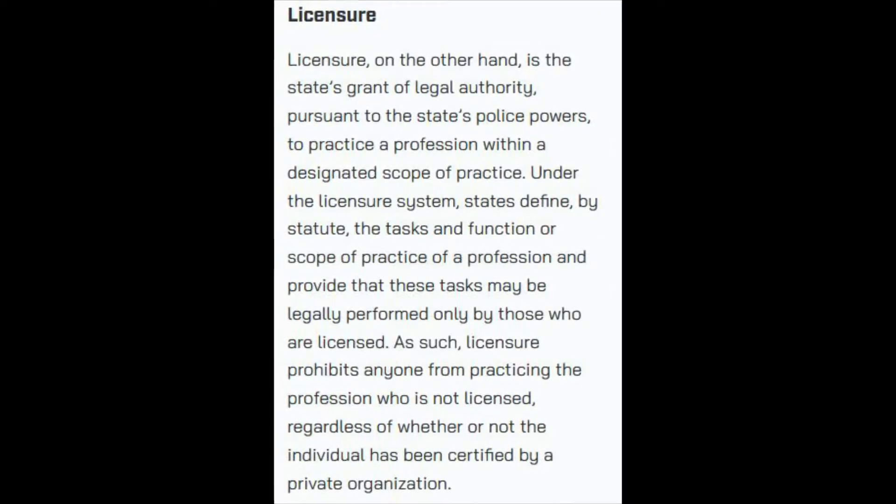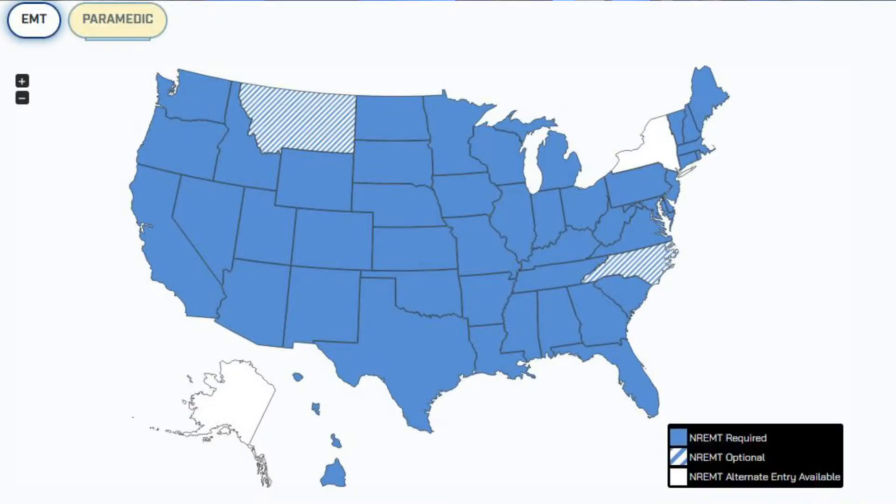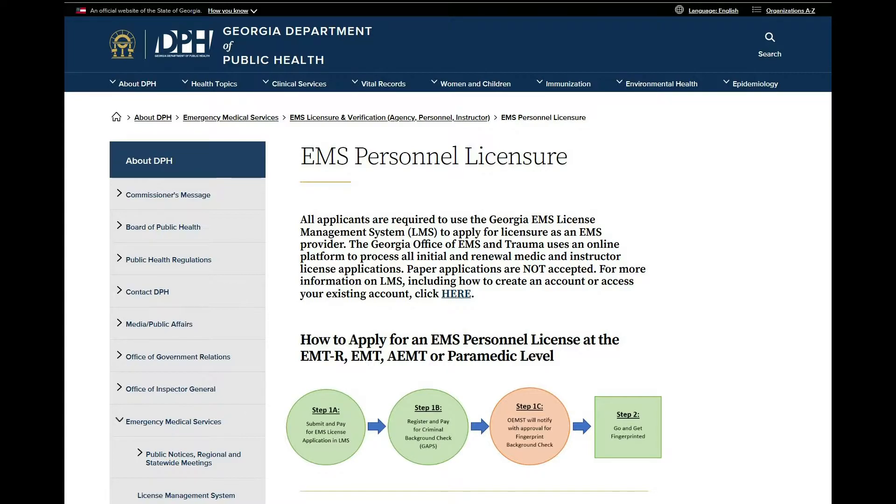By definition, to be licensed at one of these levels, one must be granted the authority by some governing body — almost always a state government — to practice at that level. Each state may have their own requirements for licensing, one of which is to have their NREMT certification. As of today, at the EMT level, 46 states will require the NREMT certification, as does most of the military, with four states having their own state certification process where the National Registry is optional. For Paramedic, 47 of the states require the registry, with three states having their own state certification process where the registry is optional. License applications are done through each state and, if approved, they then issue a license to the person who can then go look for a job at their level.